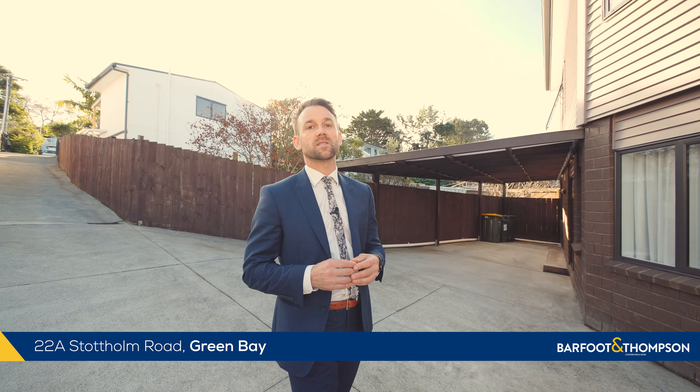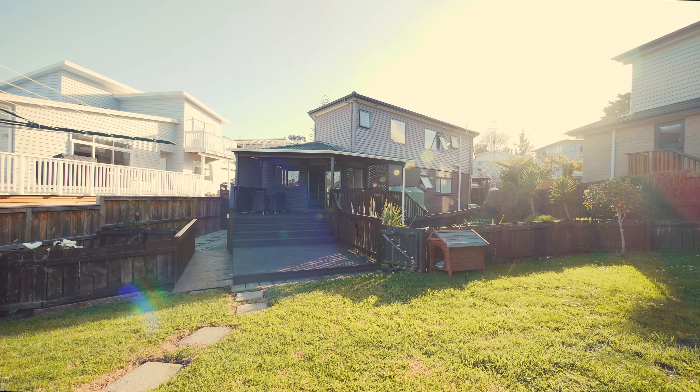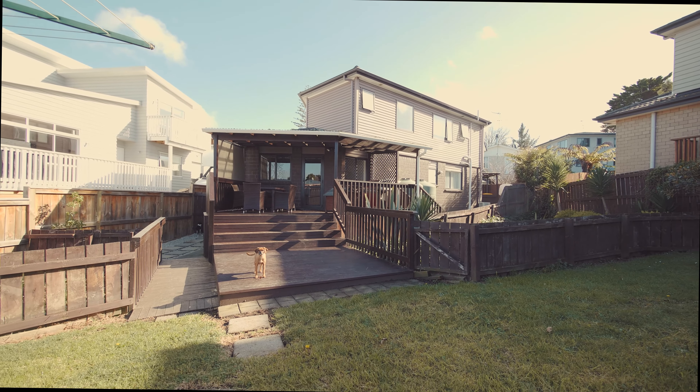Hi everyone and welcome to 22A Stott Home Road in Green Bay. A beautiful home, only 6 years old. This is going to suit those who are looking for new builds and easy care modern living. So come with us and take a look around.